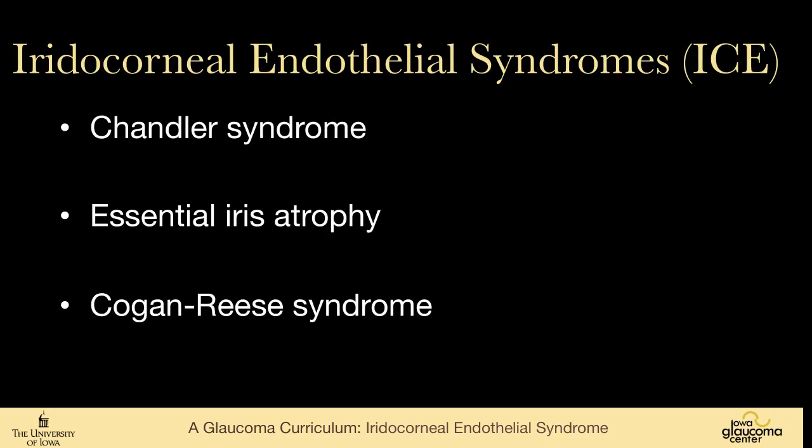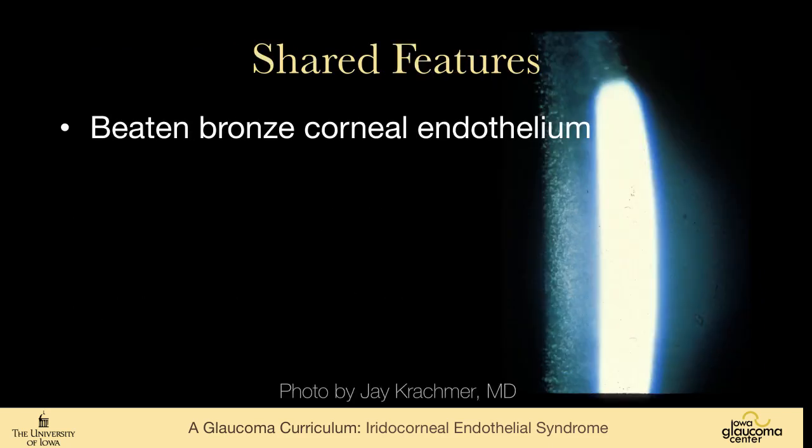There are three forms of ICE syndrome: Chandler, Essential Iris Atrophy, and Cogan-Reese. There is some overlap between these. They share the finding of a beaten bronze corneal endothelium, as you can see here. To orient us: a slit beam comes from the left, showing the width of the beam and the thickness of the cornea, and what we are seeing is this hammered silver, beaten bronze look — you really see it to the side of the bright beam.